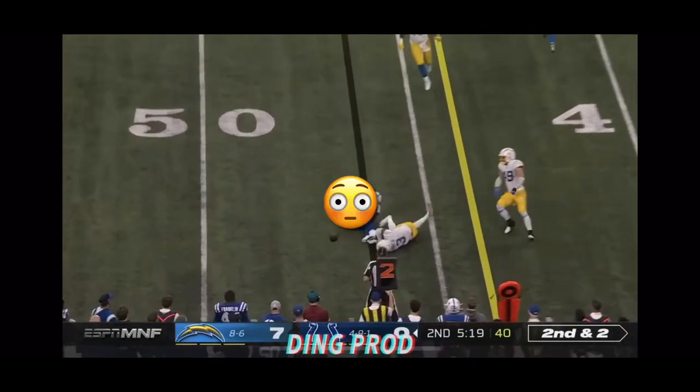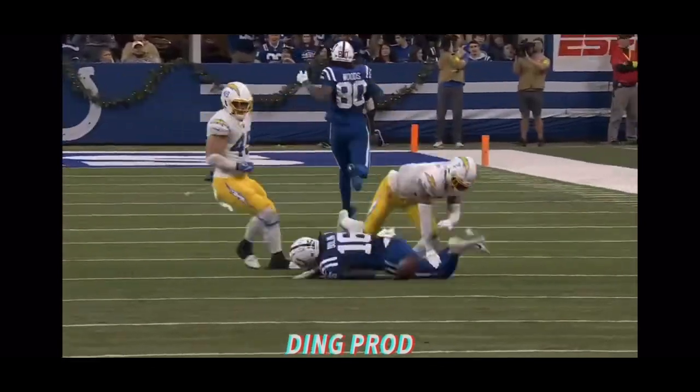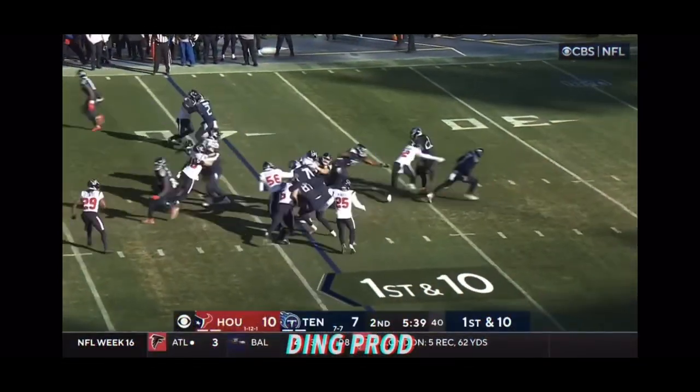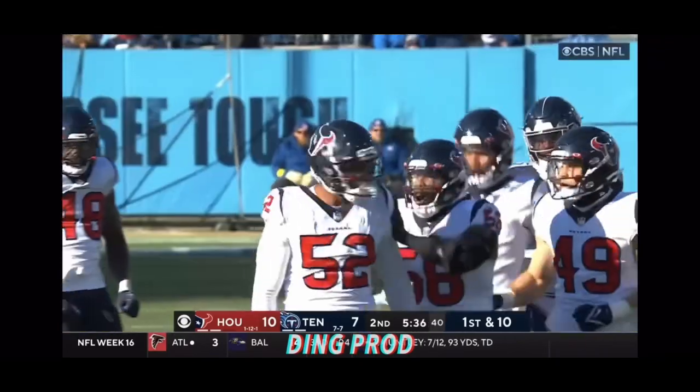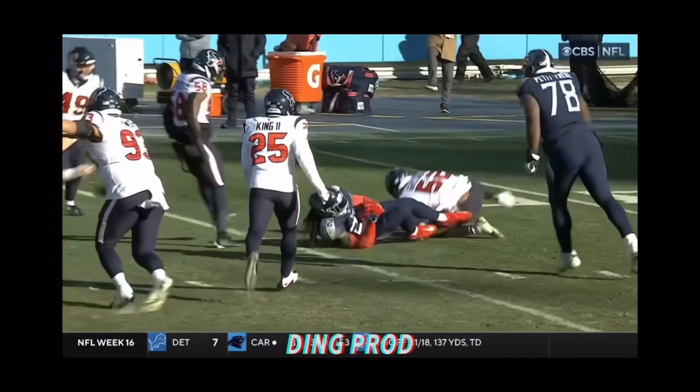Watch out, flag on the hit by Derwin James who just laid out Ashton Doolin. Henry is stuffed by Grenard — what a play by Jonathan Grenard, a loss of four.